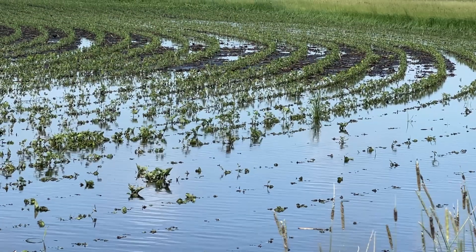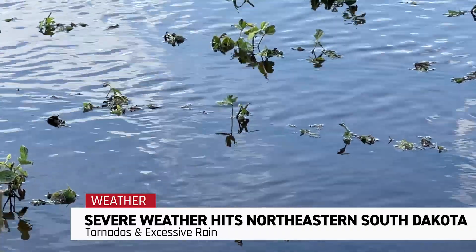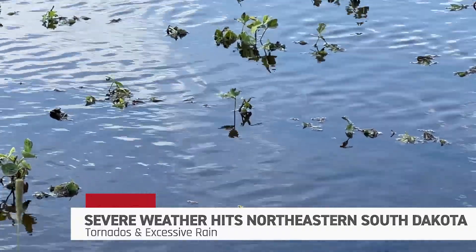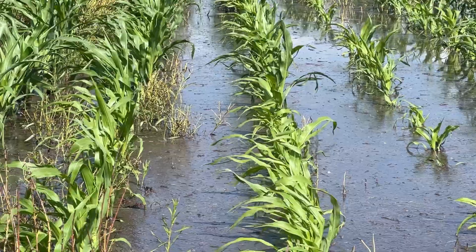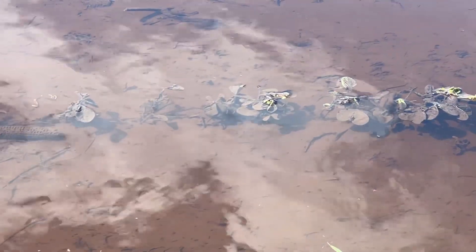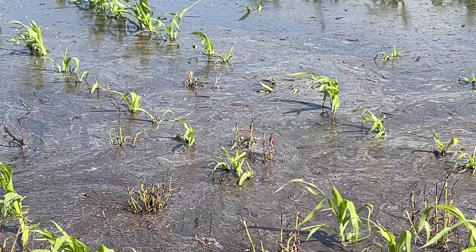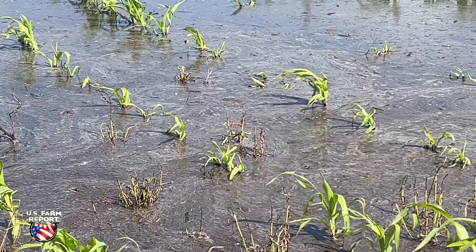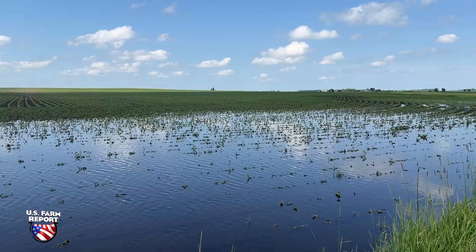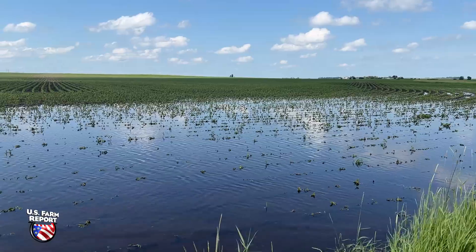Another round of severe weather hitting the Dakotas over the weekend. The storms hit South Dakota Saturday night in the northeastern part of the state. Farm Journal's Michelle Rook had boots on the ground to see the aftermath. Four tornadoes were reported, ranging from EF1 to EF3, with peak winds reaching 165 miles per hour and also bringing excessive rain. Areas hit by tornadoes also saw over 10 inches of rain, causing flash flooding, which you can see there.